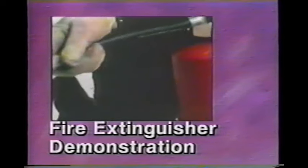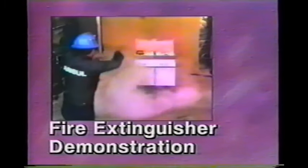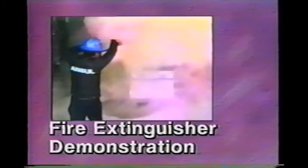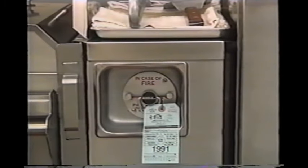Here's how fire extinguishers work: stand away from the fire, about five to ten feet. Pull the safety pin. Squeeze the handle and sweep back and forth until the fire is extinguished. Aim the nozzle at the base of the fire. If it's in the fry vat, don't aim directly at the shortening.